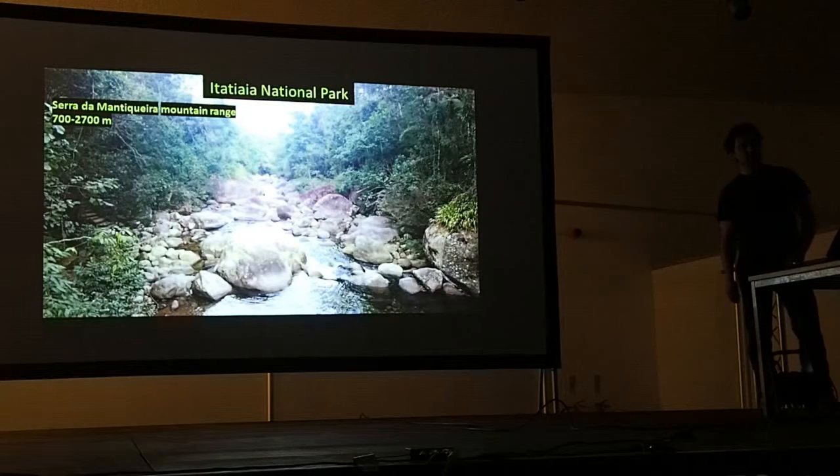Moving up into the mountains, Itatiaia National Park is a perfect place to see the montane forest. It's the oldest national park in Brazil, opened in 1937, and covers a huge range of altitudes — about 700 to 2,700 metres. The scenery is incredible, with little rivers running through that are important water sources, granite boulders throughout, and an incredible diversity of open flora and fauna. About halfway up there's a museum that tells you all about the park.